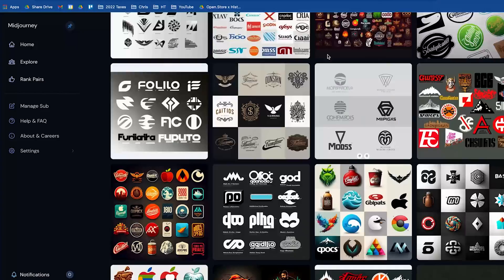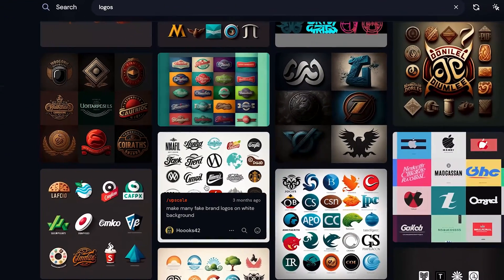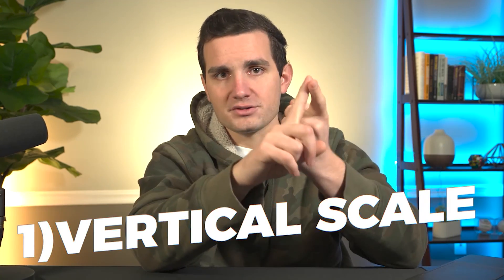You simply ask ChatGPT to generate these prompts for you, then copy and paste them over into MidJourney and rinse and repeat the same process. Before long you can have a really awesome catalog of a hundred-plus design templates built up and ready for sale on Etsy. There are three ways you can scale any business — logo designs or otherwise — and the first is with vertical scaling.